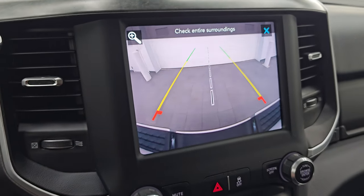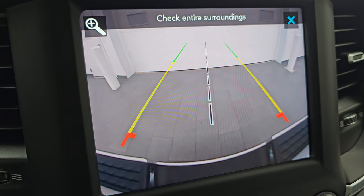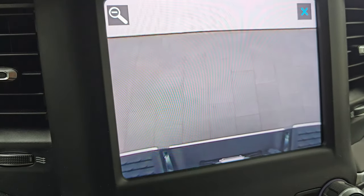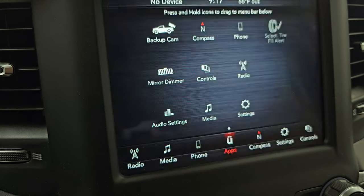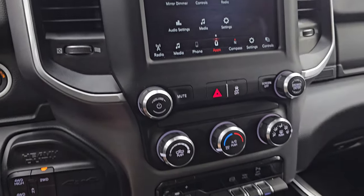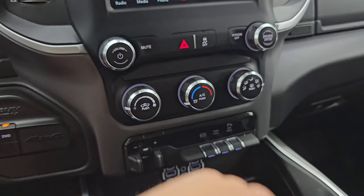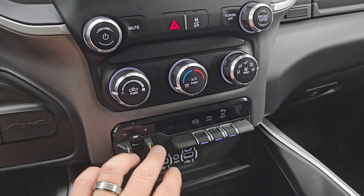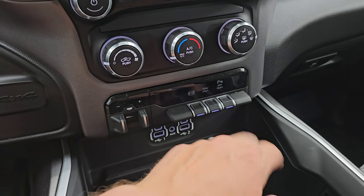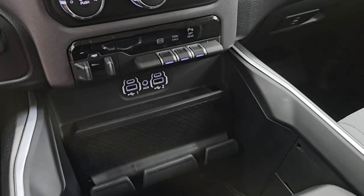There's your backup camera — they've made those crystal clear. You can zoom in on your receiver hitch to get hooked up to your boat, camper, or trailer the first time, every time. It does have the Alpine premium sound system — there's your badge for that. Push button start, push button four-wheel drive, climate and volume and tune controls, factory brake controller, factory exhaust brake, tow haul mode, and your backup sensors are right there as well. Two USBs, two USB-Cs, and an AUX jack.